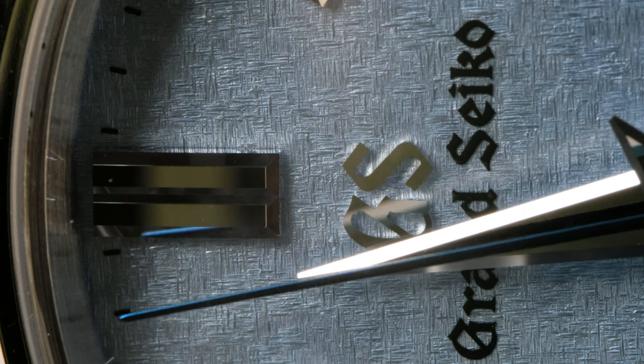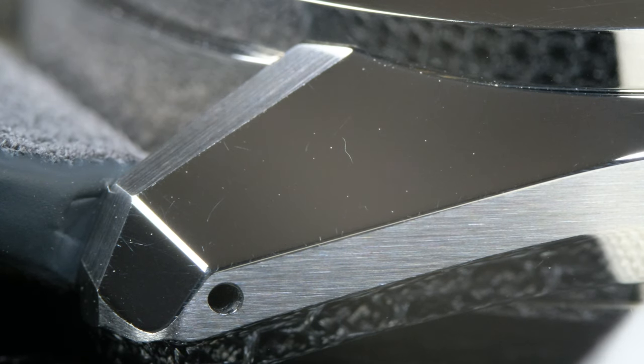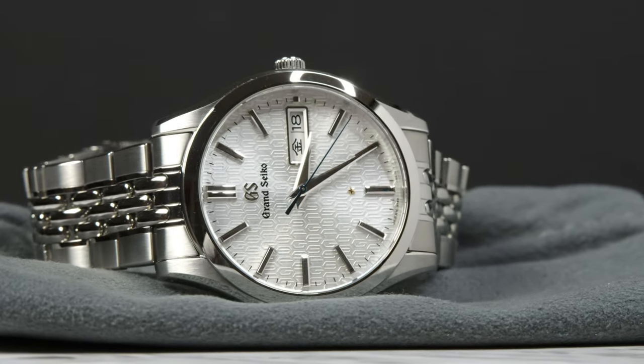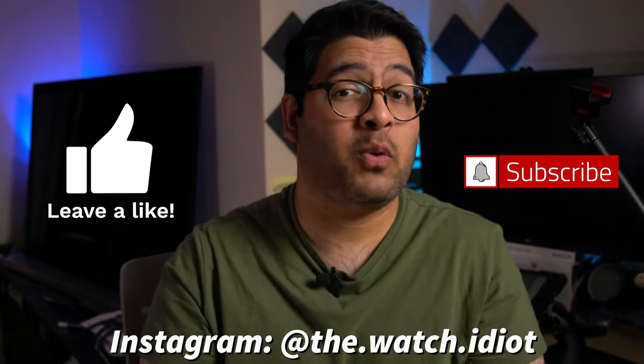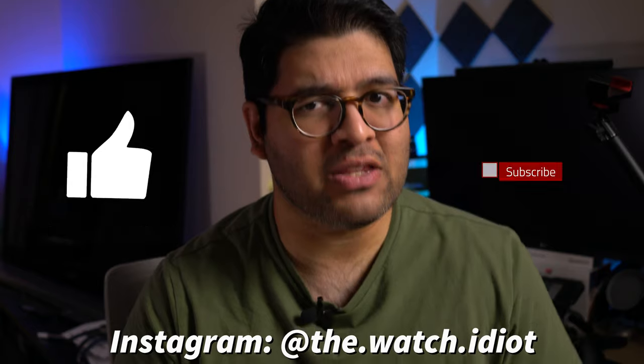In this video I'm going to get into why I absolutely love this watch — the dial, the 44GS case, and Grand Seiko in general — because I've owned three relatively different Grand Seikos: a mechanical GMT, a 9F quartz, and of course this absolutely insane spring drive. But I'll also get into a few issues I have with this watch, so let's get into it.